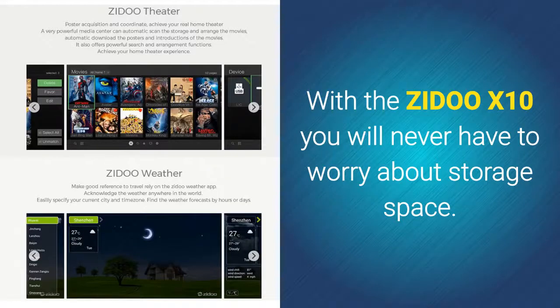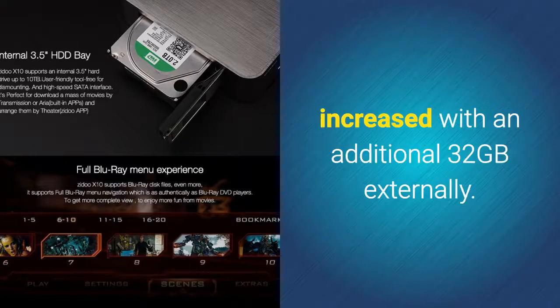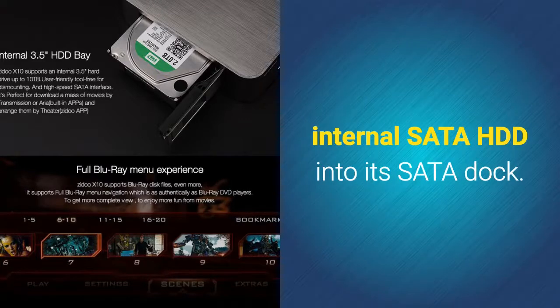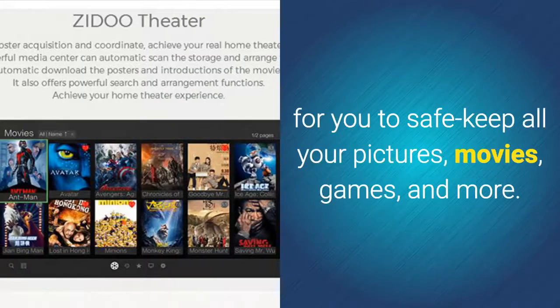With the Zidoo X10, you will never have to worry about storage space. It comes with 16GB internal memory that can be increased with an additional 32GB externally. If this is still not enough, this 4K TV box allows you to insert an internal SATA HDD into its SATA dock, offering an abundance of storage for all your pictures, movies, games, and more.